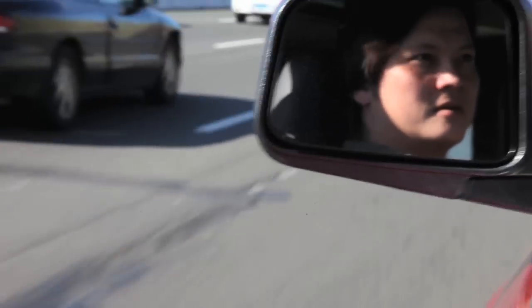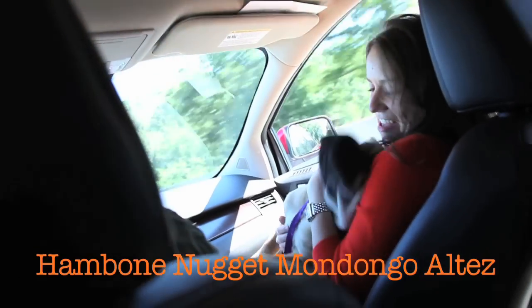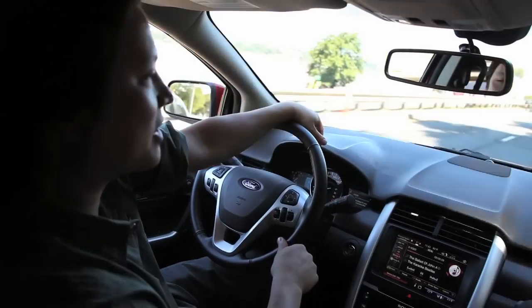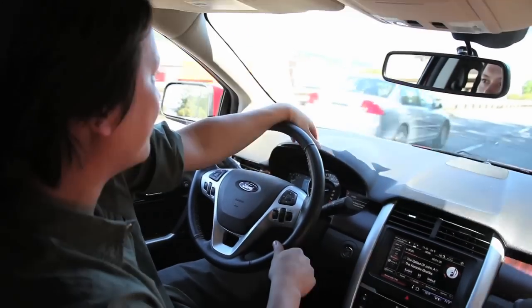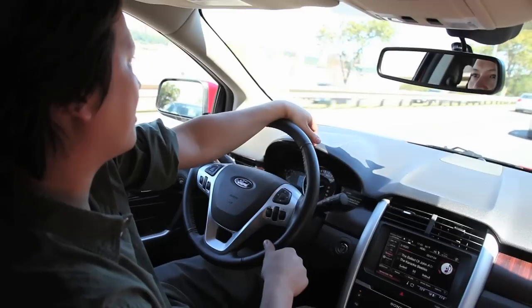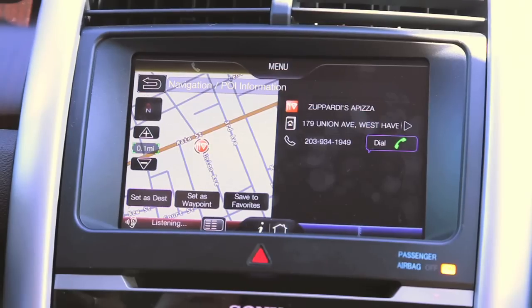Hey, this is Kenji from Sirius Eats. I'm here with Aaron Zimmer and Hamon in the car, and we're driving up to New Haven, Connecticut right now to taste four of the country's greatest pizzas side by side. That would be Zupardi's, Pepe's, Modern, and Sally's. Hopefully we'll see which one is the best.